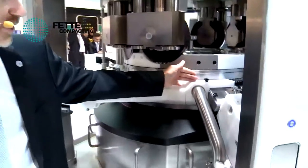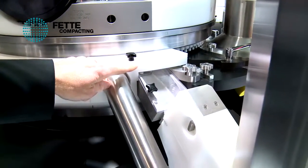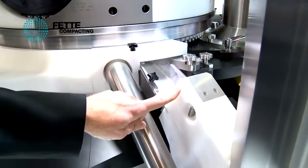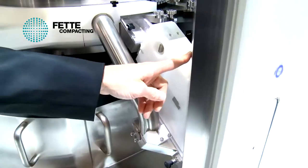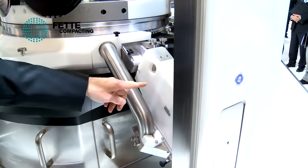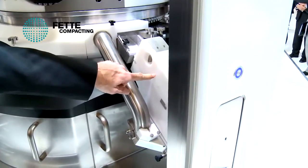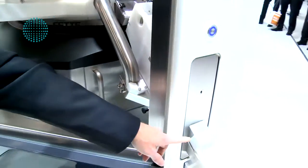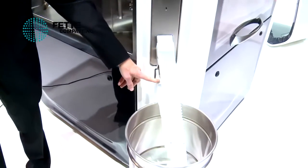As the finished tablets are compressed and ejected from the die cavity, they are directed into a corner-mounted discharge assembly. The discharge assembly uses multiple fail-safe technologies for ensuring that the tablet finds the correct, unencumbered path into either your good tablet chute, a sample chute, or an out-of-specification chute.